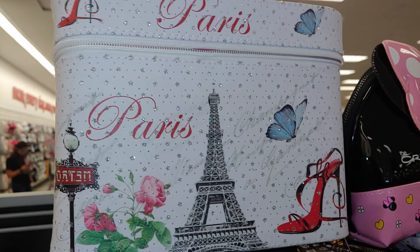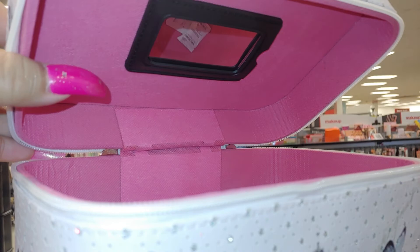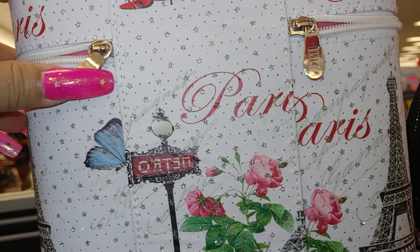And they have this makeup case in Paris with the Eiffel Tower, butterfly, roses, and the red high heel. Sexy shoes. And inside it's a beautiful carnation pink with a mirror. More butterflies — really beautiful. With the little dangle charms and little zipper pulls.